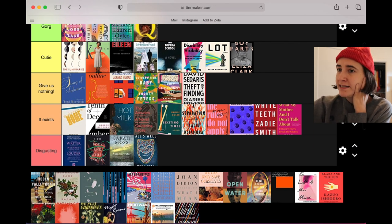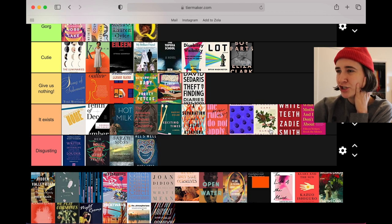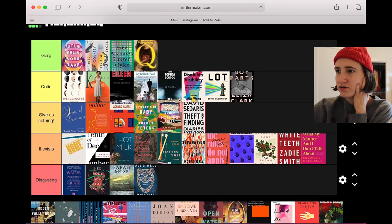Stranger Care by Sarah Sentilles — it does exist. It's like a weird collage that is nature inspired but it's also about motherhood. I don't like it, it's a little too sentimental to me.